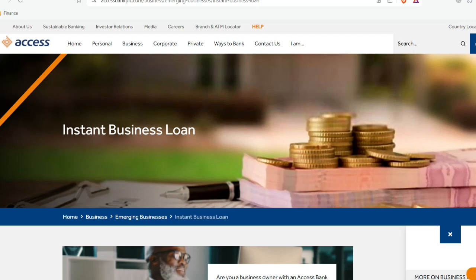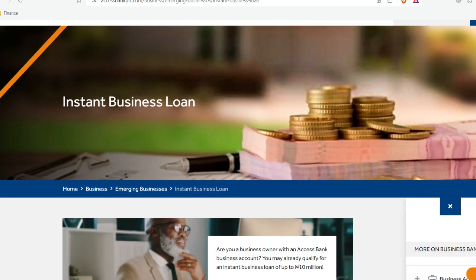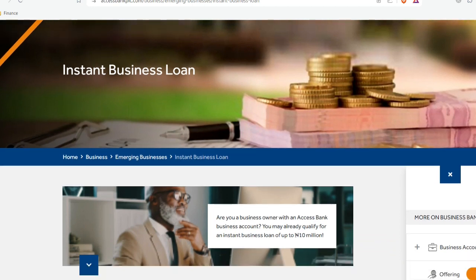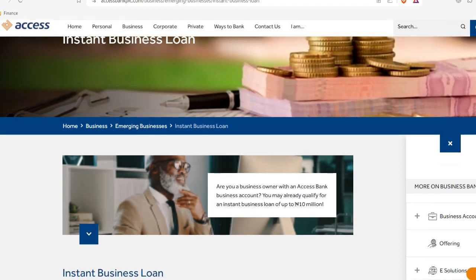Access Bank actually offers an instant business loan for individuals and business owners who are very much interested in starting a business, or even if you already have your business running and still need more money to keep it going. Access Bank is going to help you fund your business and keep it running.